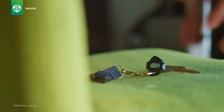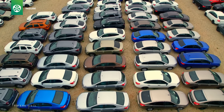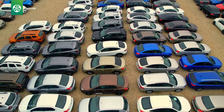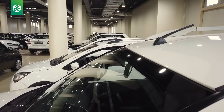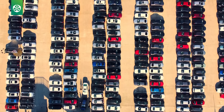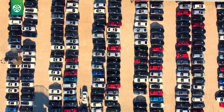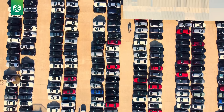Criteria 1: If the vehicle is less than four years old, or 48 months from the first date of registration, and has less than 120,000 kilometers. Criteria 2: Vehicles less than 10 years old, or 120 months from the first date of registration, and less than 200,000 kilometers. Criteria 3: Vehicles less than 15 years old, or 180 months from the first date of registration, and less than 250,000 kilometers.